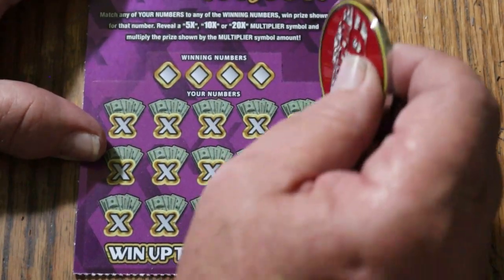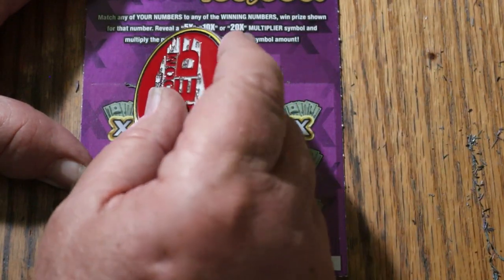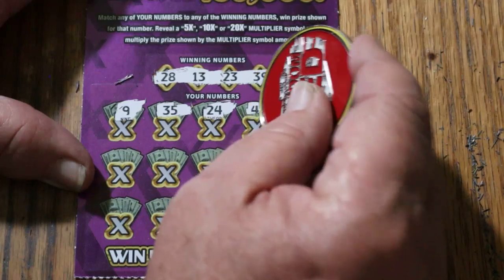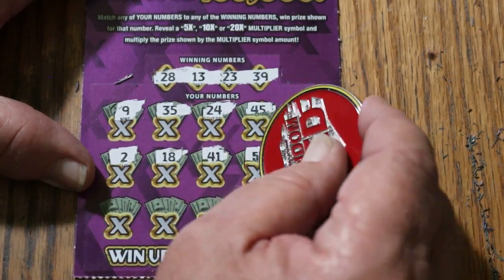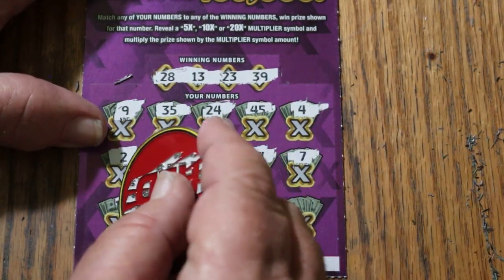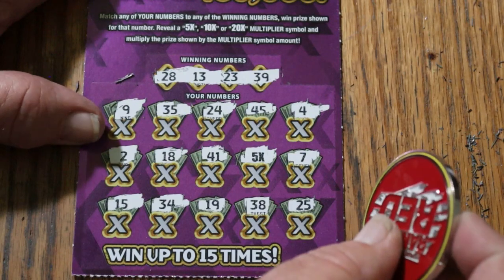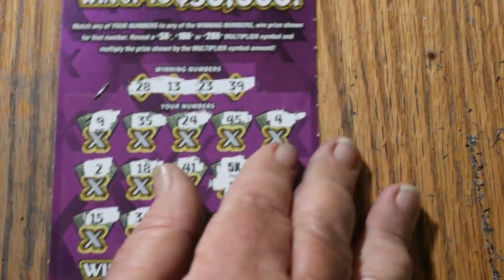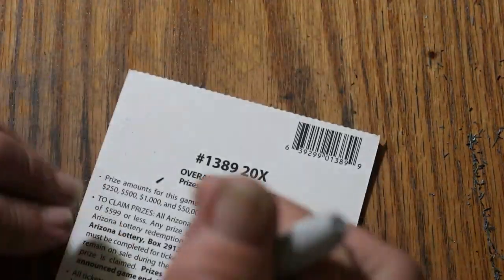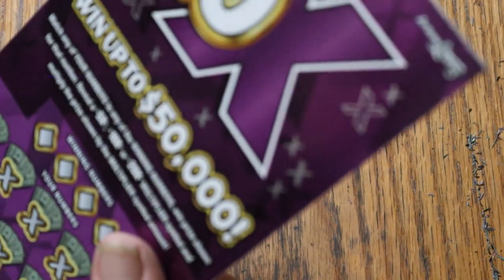Ticket 56. Numbers: 28, 13, 23, and 39. Board: 9, 35, 24, 45, 4, 2, 18, 41 — five times multiplier, very nice — 7, 15, 34, 19, 38, 25. What are we going to get on this five times multiplier? A dollar. I can't complain though — low boys, I'll take anything I can get out of them. That puts us at $30 back out of the $50 session, and we still have three tickets to go.